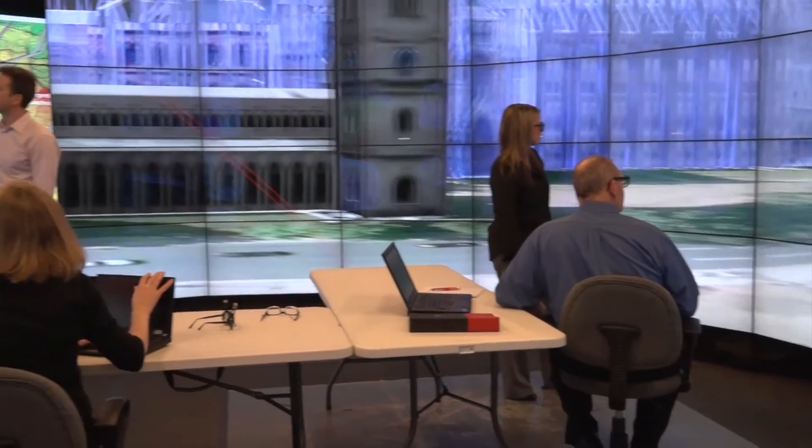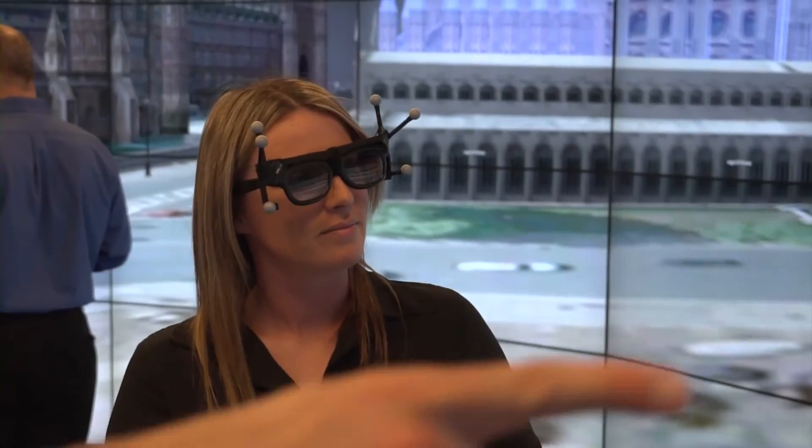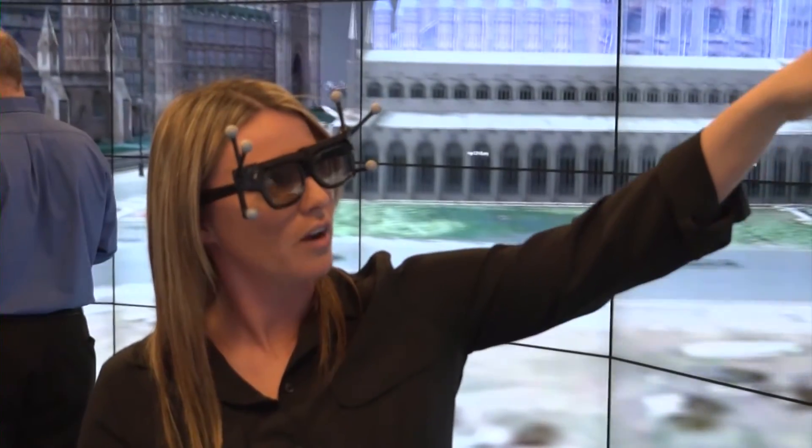Teams collaborating in the CAVE2 can work in 2D, 2D and 3D, or fully 3D immersive mode. This is made possible with Mechdyne software such as GetReal3D, Meeting Canvas, or Conduit, fostering a truly collaborative environment.